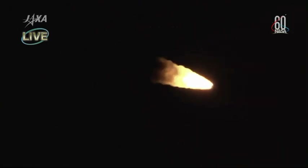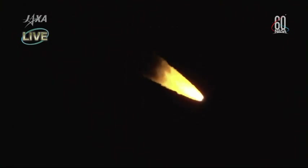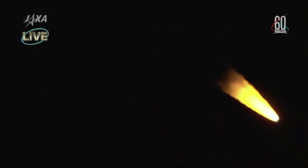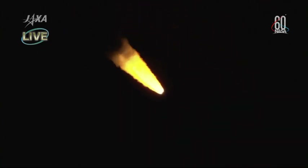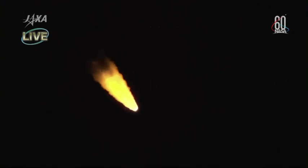Just over one minute into the flight of the HTV-7 transfer vehicle to the International Space Station. At the 2 minute and 6 second mark, we will see the four solid rocket boosters at the base of the H-2B rocket separate from the rocket, having completed their duty in getting the rocket off the launch pad and on its way to space.